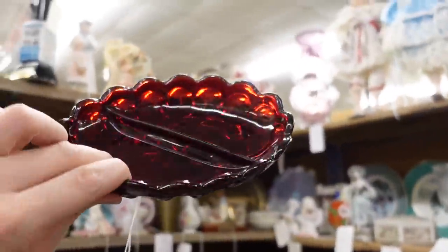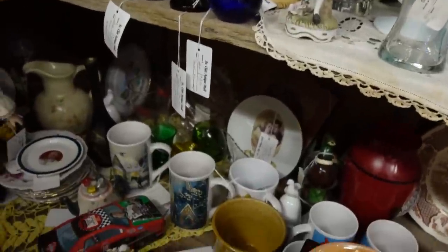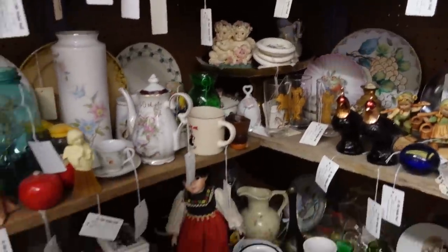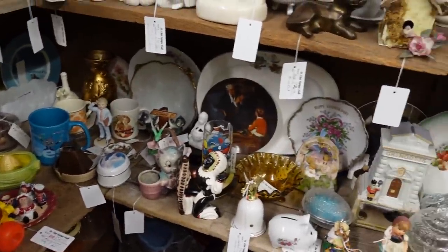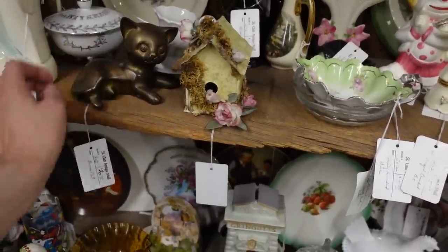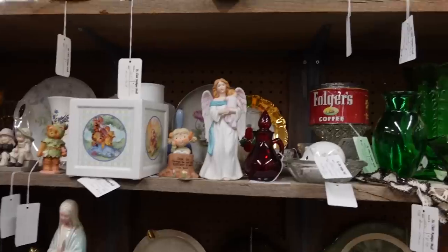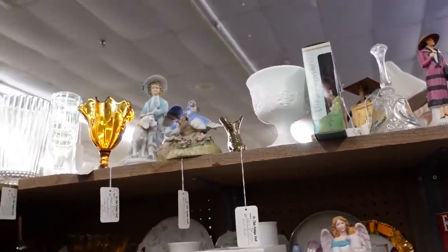That's some ruby glass — twelve fifty, yeah, that's too much. They're trying to trick us! Don't trick me, I'm too smart for that. Although he is cute — are you brass? That's twenty dollars. I was excited — glass? But it's not very exciting.